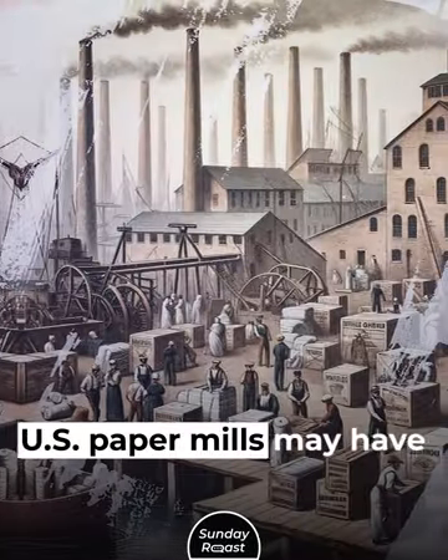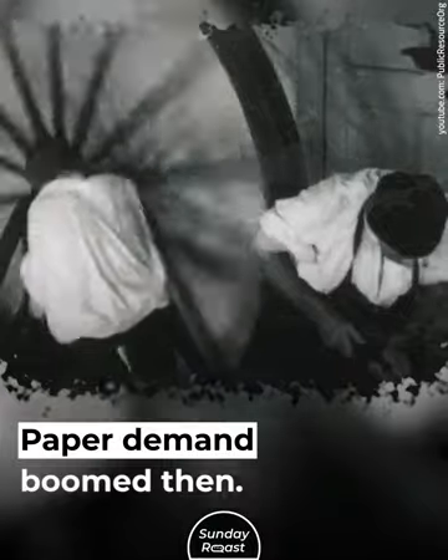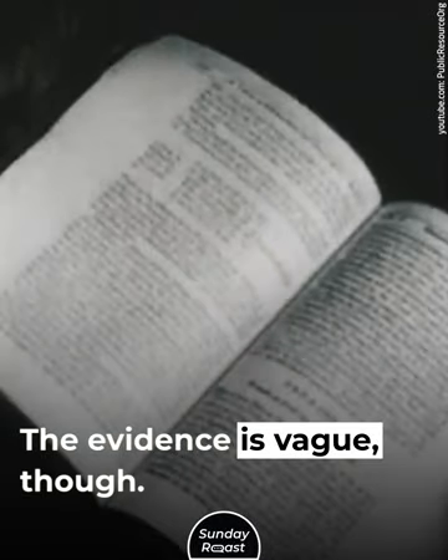3. Paper. U.S. paper mills may have imported mummy wrappings in the 1800s. Paper demand boomed then, and some say mills used mummies as material amid rag shortages. The evidence is vague, though.